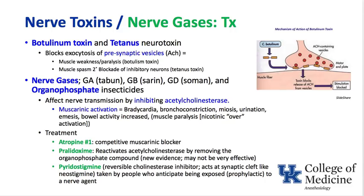Nerve gases work at the post-junctional acetylcholinesterase enzyme. When it's inhibited by nerve gases such as sarin or organophosphate insecticides, acetylcholine builds up. The acetylcholinesterase enzyme is blocked and doesn't break down acetylcholine. When acetylcholine activates the muscarinic receptor, it results in bradycardia, bronchoconstriction, small pupils, urination, emesis, and increased bowel activity. When it builds up at the nicotinic receptor, it can result in muscle paralysis.